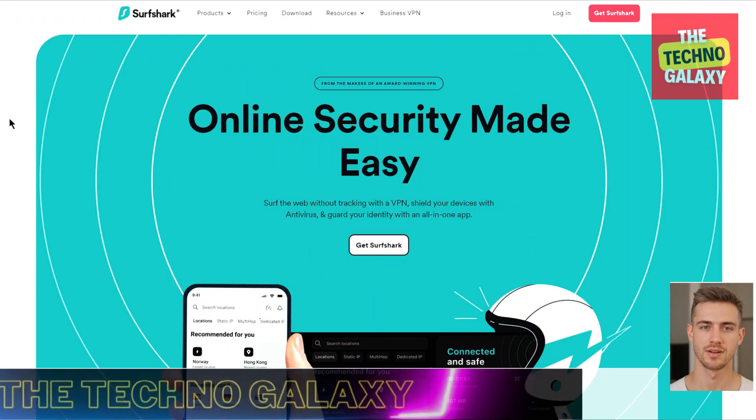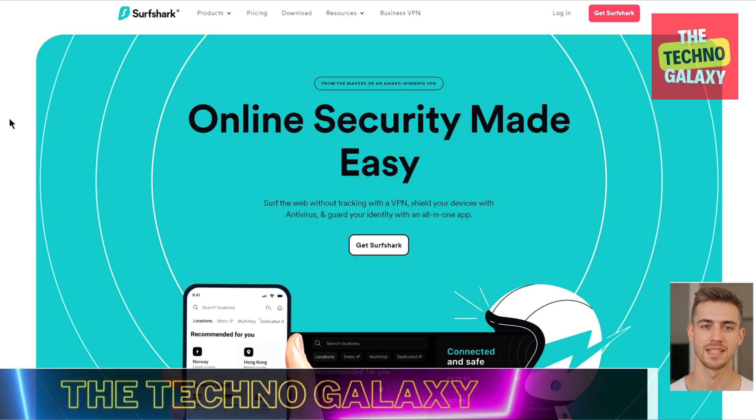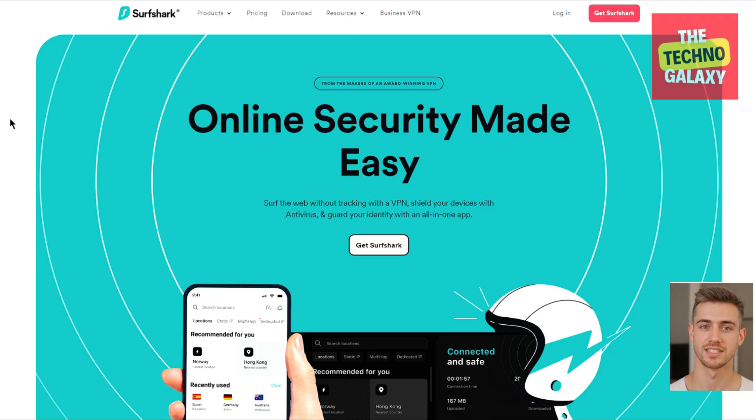Hi everyone, welcome to Techno Galaxy. James here, back with another VPN review video. In this review, we'll take a deep dive into a VPN service that is consistently in the headlines for its good value. This VPN is called Surfshark.